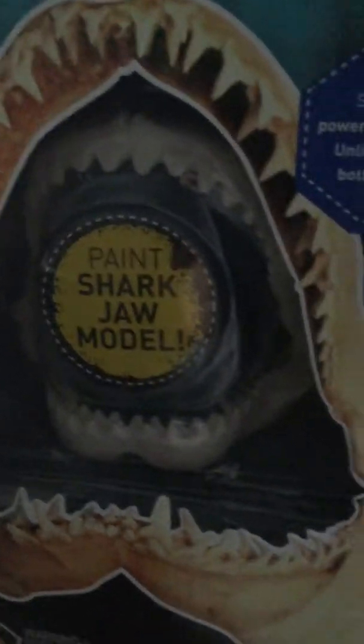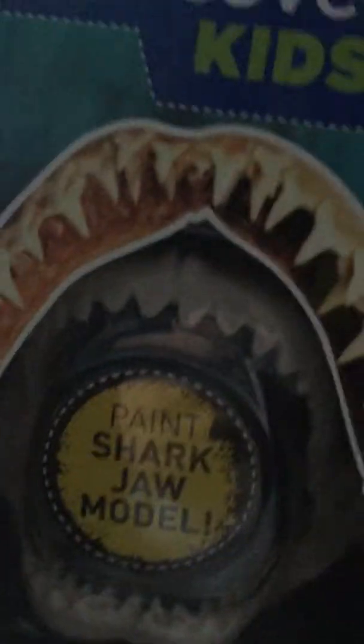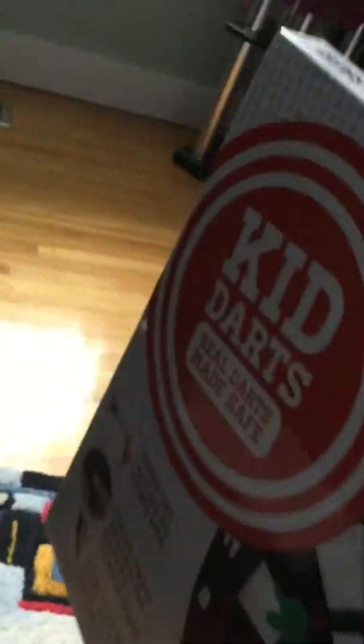Starting with number one, we have a Paint a Shark job model — it's a mold, life-size shark teeth, and it's from Discovery Kids. I thought that was really cool. This might be in two parts because I got so much. I got some shampoo — that doesn't really matter though, it's Christmas. Okay, I think this is the coolest: I got a dartboard, a kid's dartboard. It's so cool, I love it!